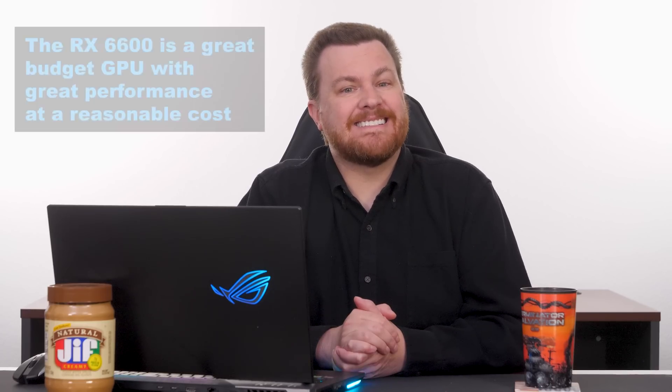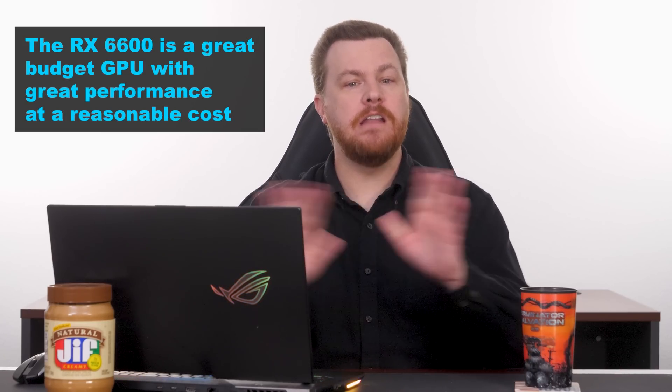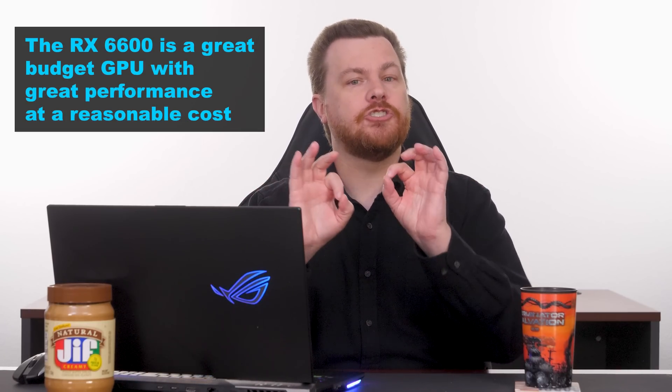Having said all of this, I recommend the RX 6600 as a phenomenal value for the money. For just over $200 you can buy a brand new current generation card. I know the 7000 series is out, but they don't have a low-end equivalent at the moment. For $200 you can buy a current generation video card that will play any game at 1080p at high or ultra detail settings.